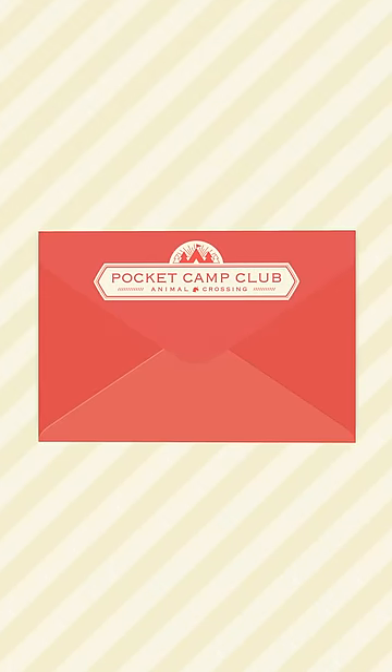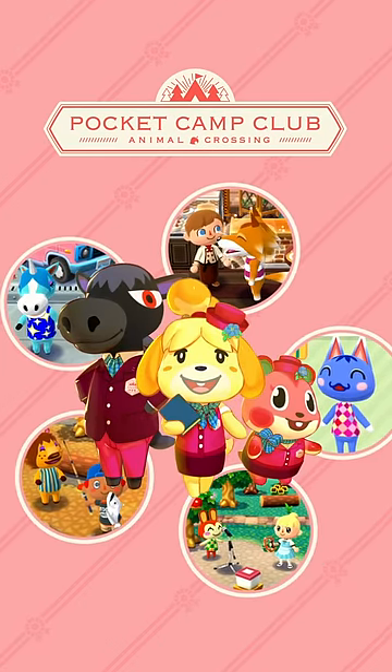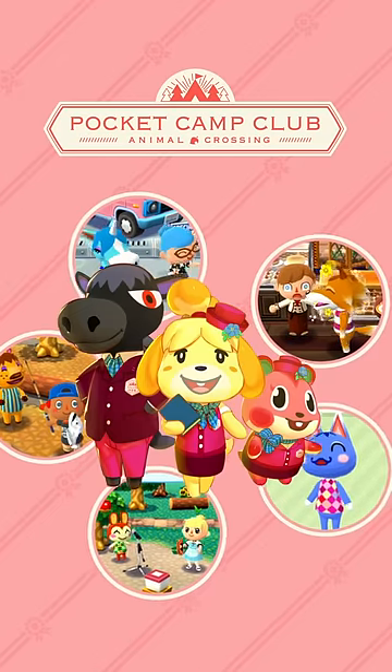Mail Call! Your invitation to join something new has arrived. Introducing Pocket Camp Club, an optional paid monthly subscription service that will help you enjoy your campsite even more.